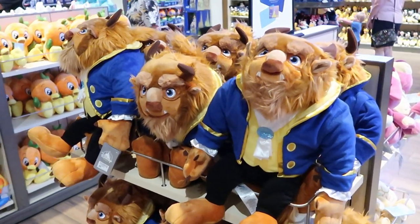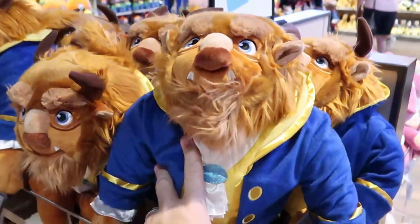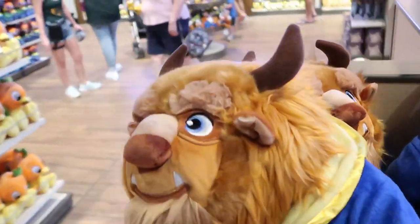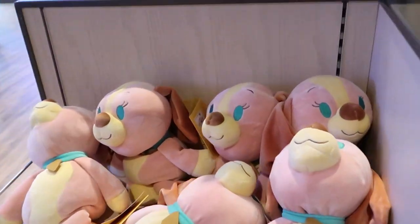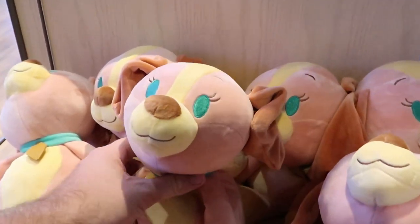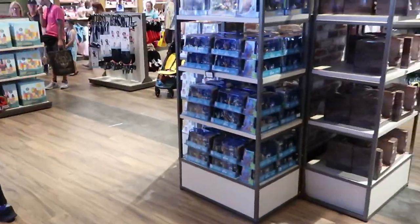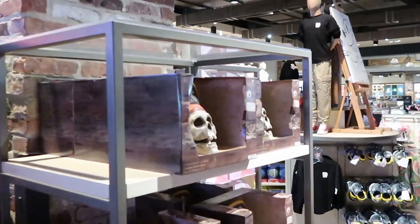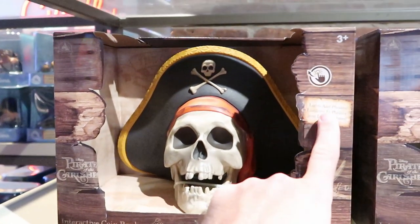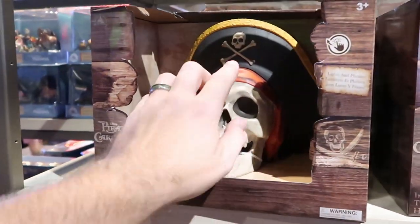How fun are these plushies from Beauty and the Beast? You have the Beast in a really good, very large size plush for $44.99. Over here there's also a weighted plush — really cute for little kiddos and sleeping, $29.99. And over here, look at these interactive Pirates of the Caribbean coin banks — they light up and have phrases. These are $29.99. Dead men tell no tales.